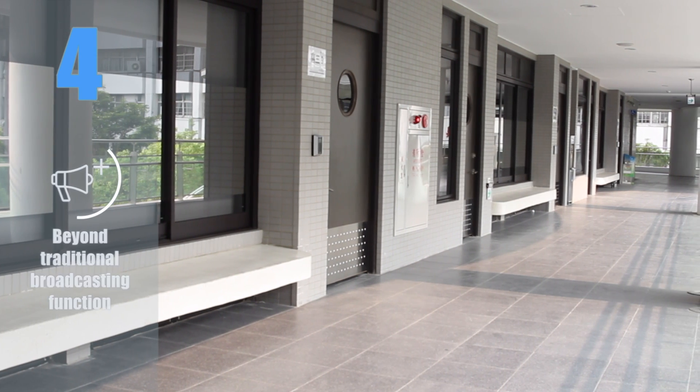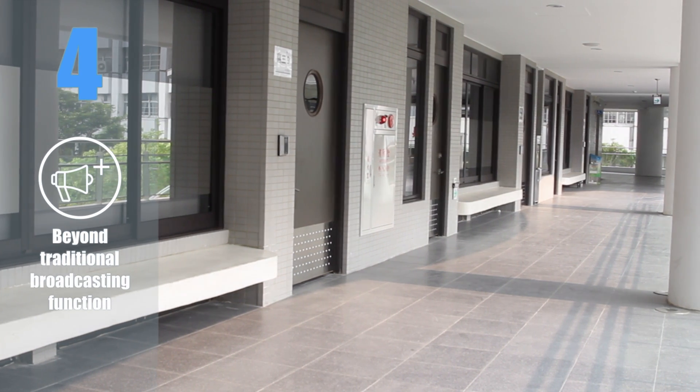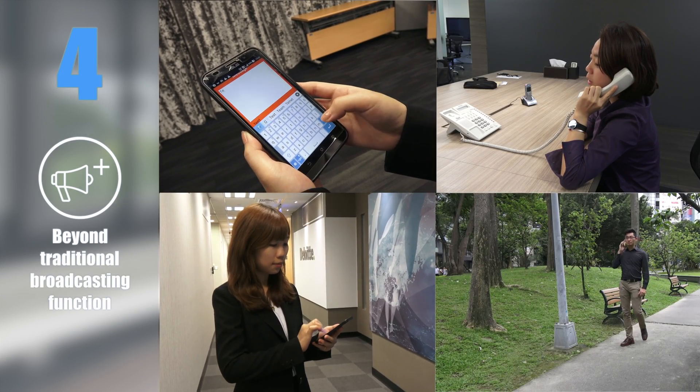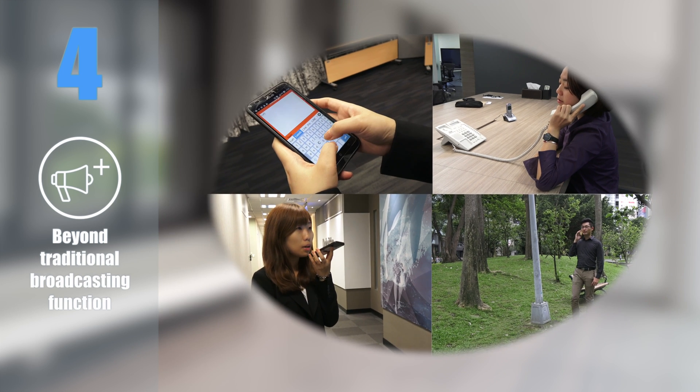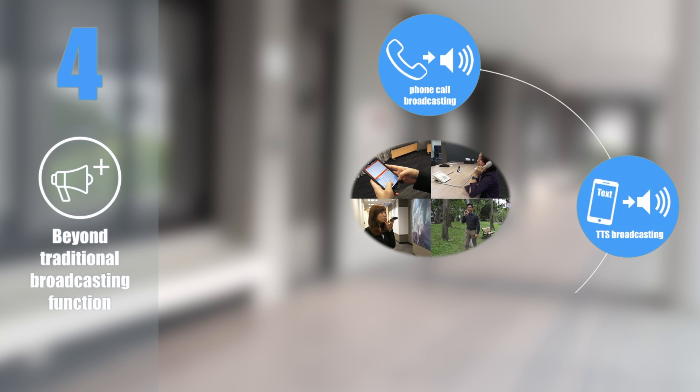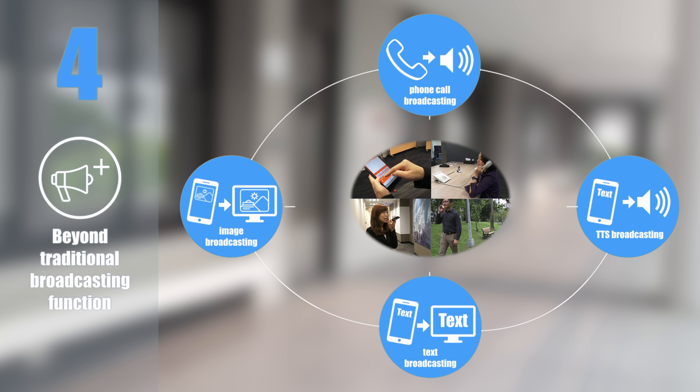Feature 4: Beyond traditional broadcasting functions. You can easily use an iPad or mobile phone to do mobile broadcasting in any area, with a variety of broadcasting modes in the conference room — including phone call broadcasting, TTS broadcasting, text broadcasting, or even image broadcasting.